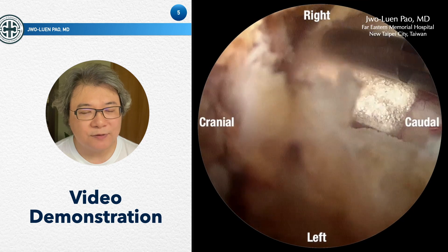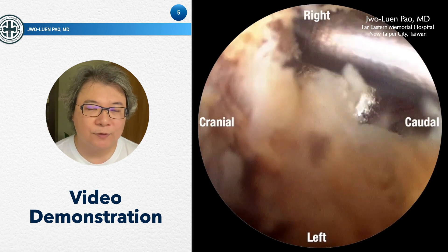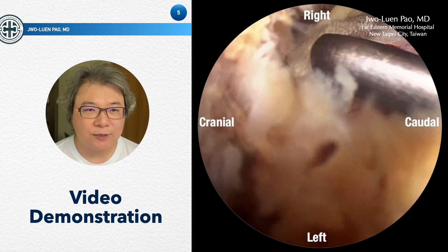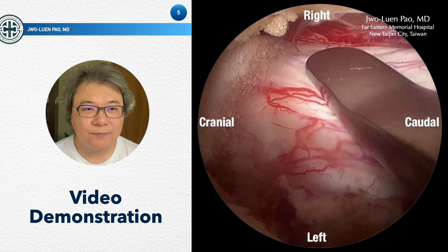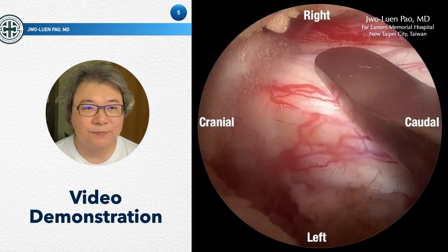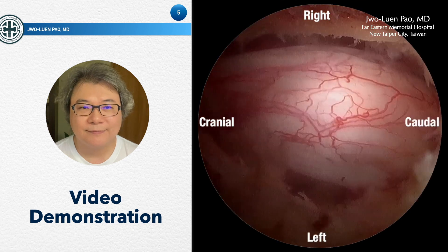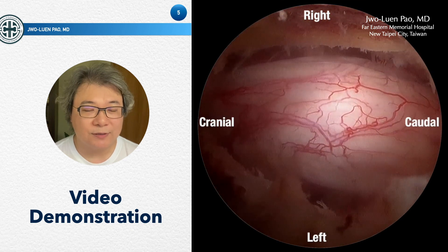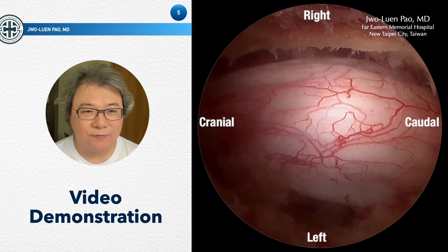Sometimes you will encounter bleeding from the epidural veins. You can insert a small gel foam into the disc space to help stop the bleeding — that is very effective. Then you check the decompression on the contralateral side. Now you can see that the dura is fully decompressed. Very good decompression.